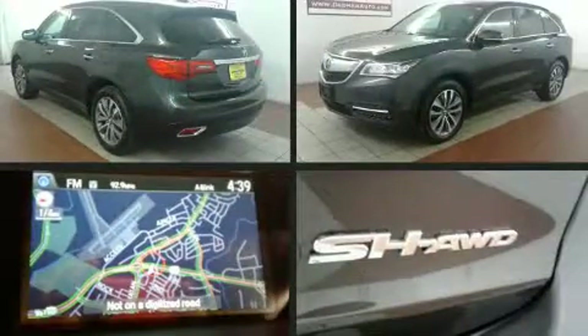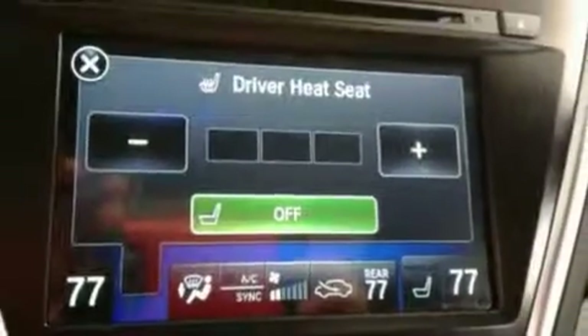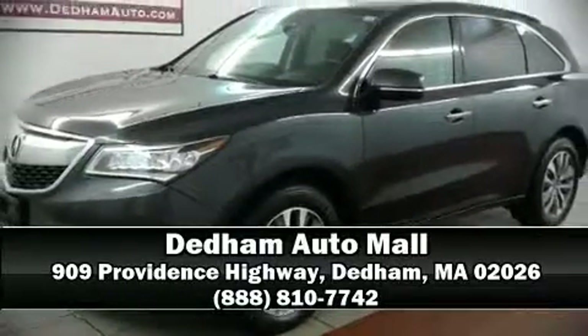You'll never lose visibility with rain sensing wipers, which activate automatically when the drops start to fall. A Carfax history report indicates just one previous owner. Our team is professional and we offer a no pressure environment — please don't hesitate to give us a call.